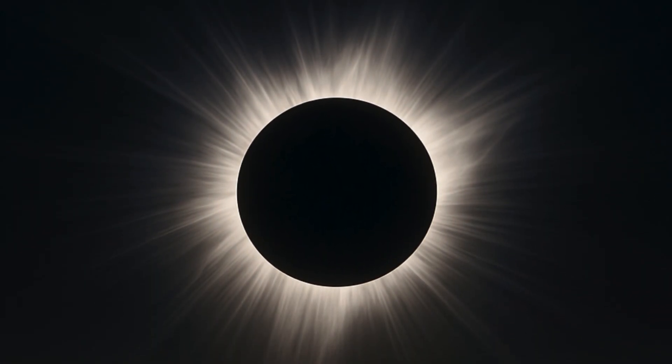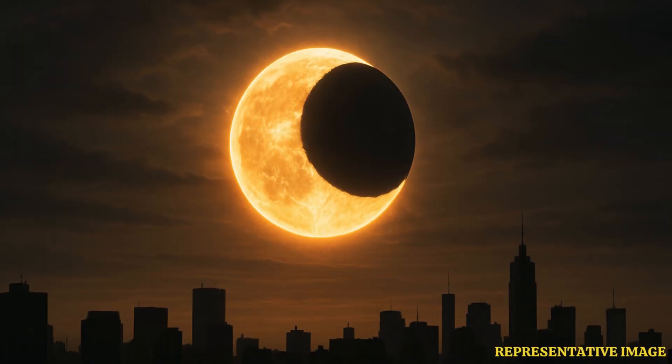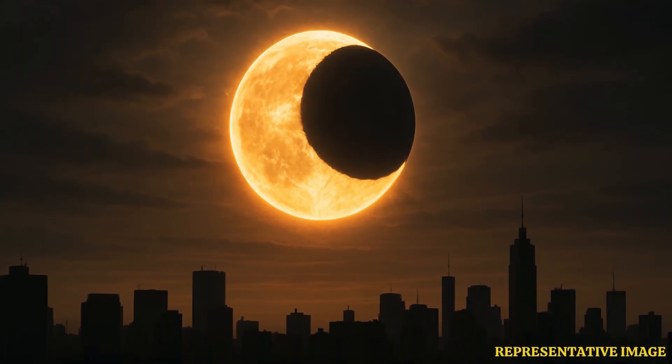Based on the alignment of the Sun, Moon, and Earth, there are four main types of solar eclipses, which include total eclipse, partial eclipse, annular eclipse, and hybrid eclipse. Each type occurs under unique circumstances and creates a different celestial spectacle visible from Earth.